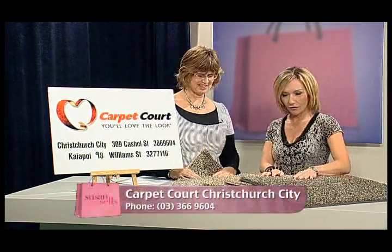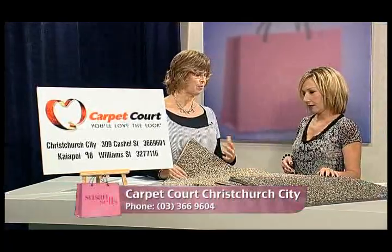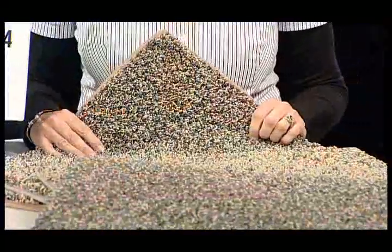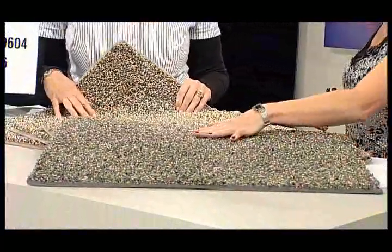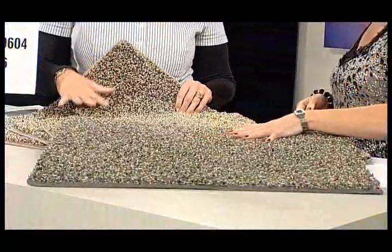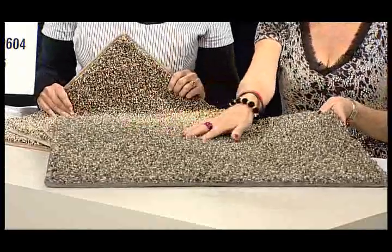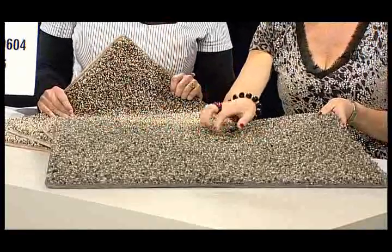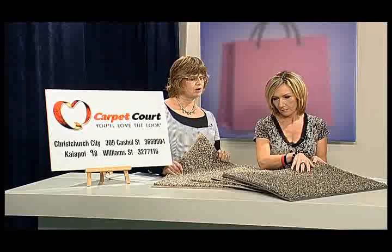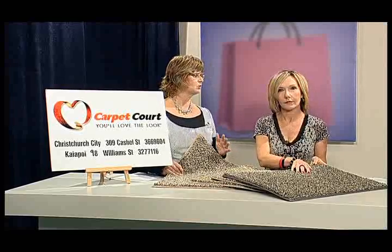Donna Marie is with us now from Carpet Court. She's brought a really interesting range of carpets. It's from the True Colour Fibre range — the next biggest selling carpet in the world after SmartStrand. It's made by Mohawk, made in America. As you can see, it's a salt and pepper look — a fantastic two-tone carpet. It's got stain-resistant warranty, UV fade protection, and what no other wool or nylon carpets have: it's called texture retention.